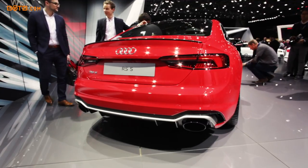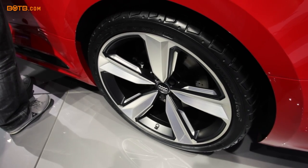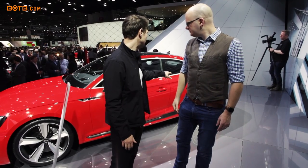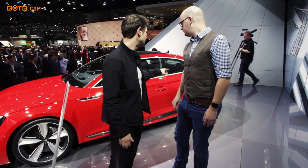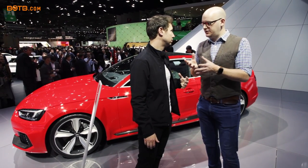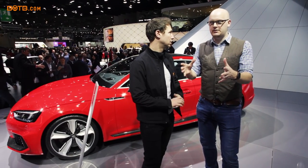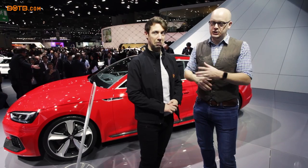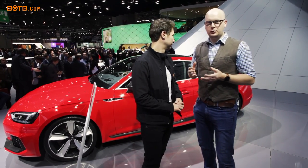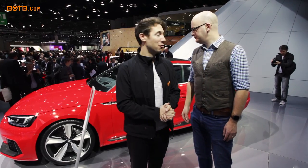This one is obviously specced up to the nines — you've got carbon everywhere. There's a lot more carbon fiber on it than I initially thought. These wheels are quite special; they've been machined down from one massive lump of aluminium, so there's a huge amount of waste but they look awesome. The great thing is we're going to be adding it to the BOTB lineup, so you could be winning the car behind me.